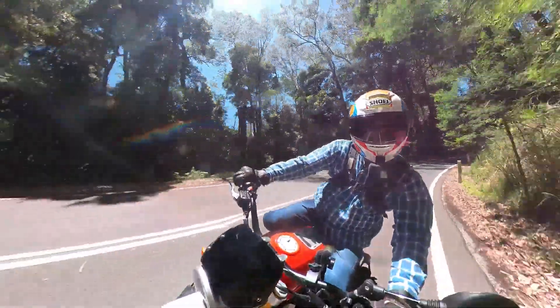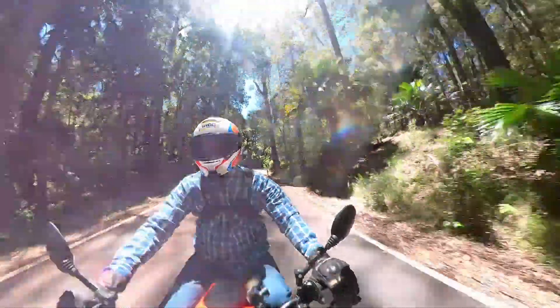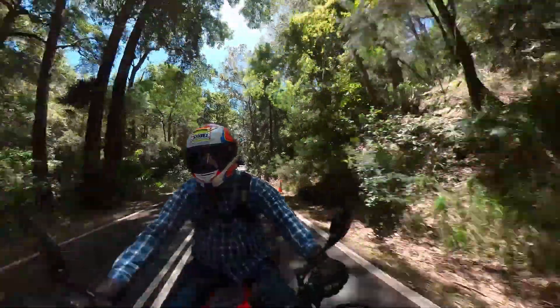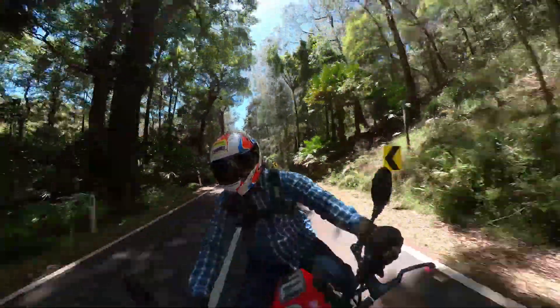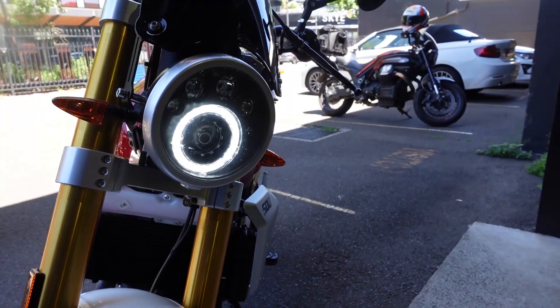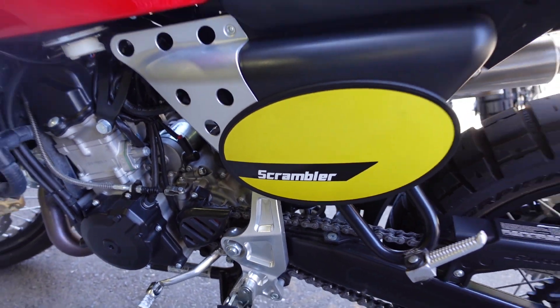My first impressions of this bike reminded me a lot of my Honda FT500 — a fun machine — and this one is exactly the same, it's a lot of fun. Initially I was a bit concerned about the tires, but once I got used to them they held up in the corners quite well.